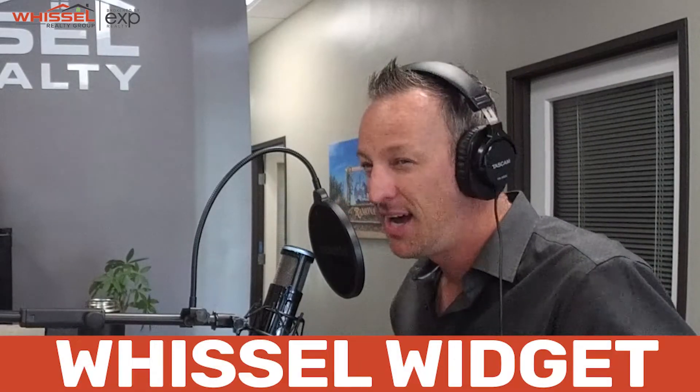Before we wrap today, we're going to our Whistle Widget of the Week. This is something that we're utilizing in our business that either makes us more money, saves us time, or just helps us have more fun. So Brian, what do you got for us today?